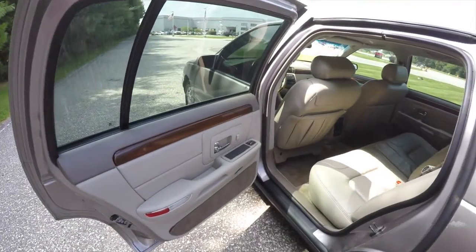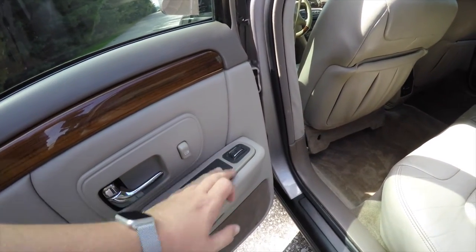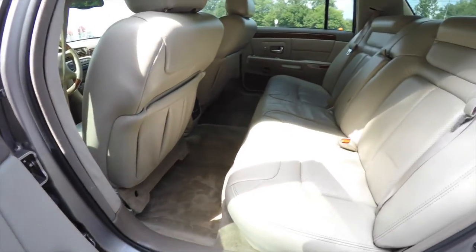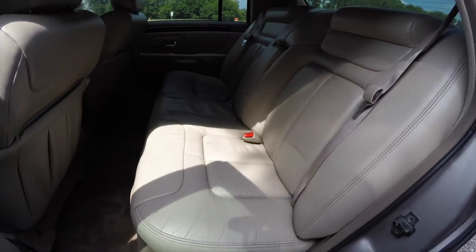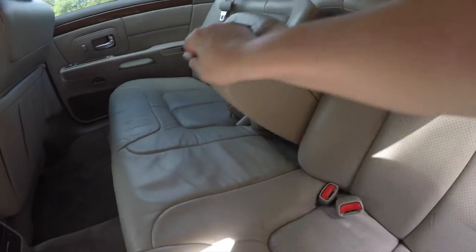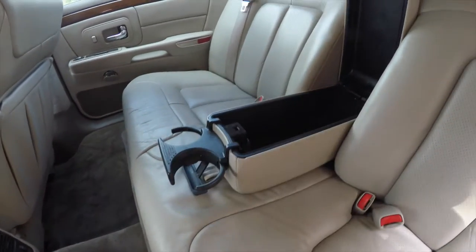Taking a look at the rear seat, the Zebrano wood trim continues. You have your power window controllers and ashtrays. The perforated leather is very nice and plush. You've also got a fold-down center armrest with integrated storage and fold-out cup holders as well.